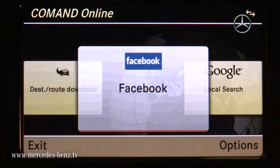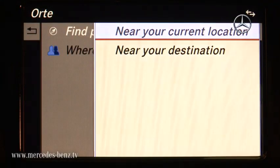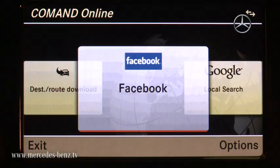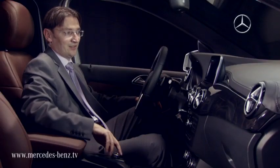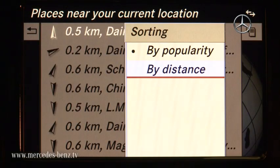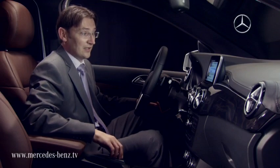Brand new in the B-Class is Facebook integration, so you can check into places and share the destination where you're driving to with your friends — very easy to use. All my friends who use Facebook can check into places, and I can see it here so we can meet up very easily. I don't need to type in their destination while driving; I can already see where they are.